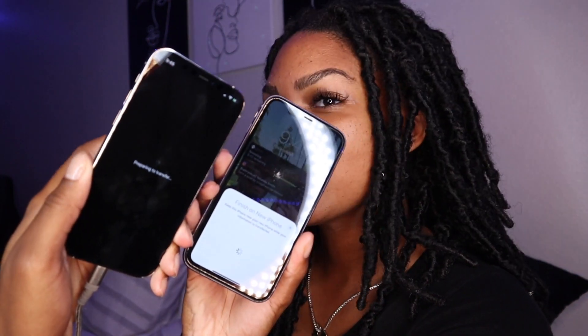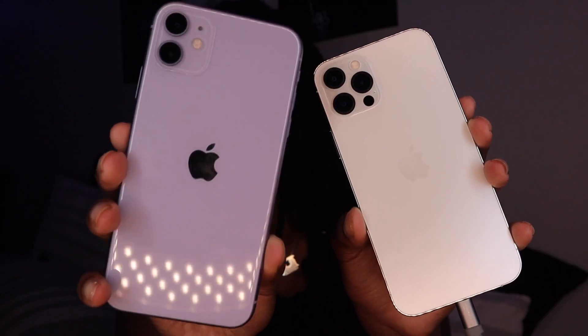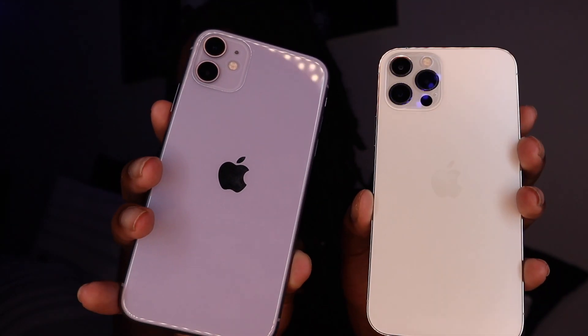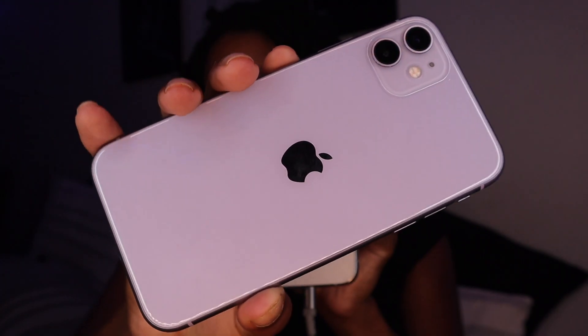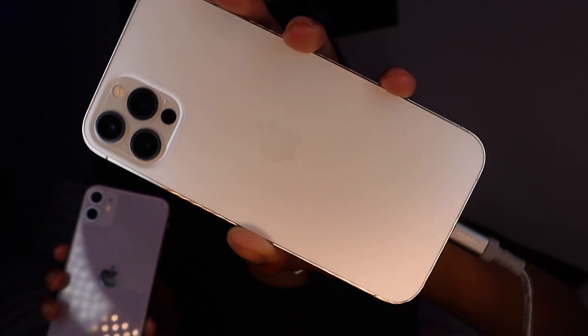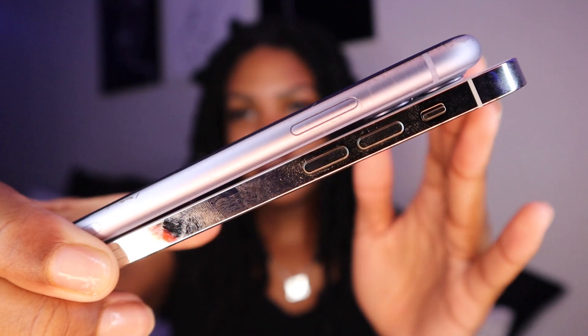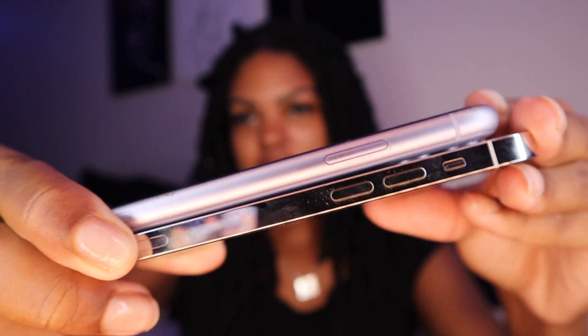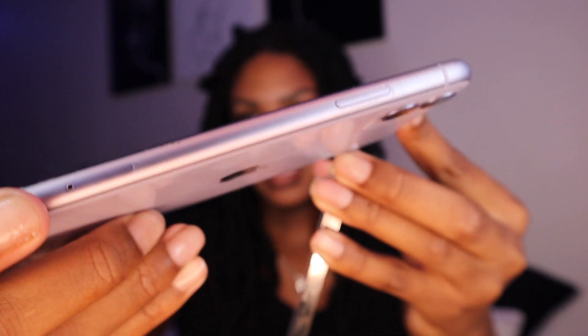It's been at least 45 minutes and my phone still has not finished updating and transferring all this information. So in the meantime I'm just going to do a little comparison of the two phones. The purple one is the iPhone 11 and the new one is the iPhone 12 Pro. The back of the purple one is shinier and more of a glass. The back of the 12 is more matte and almost iridescent. Along the sides, the 12 has more of a square shape versus the 11, which is a little bit rounder.